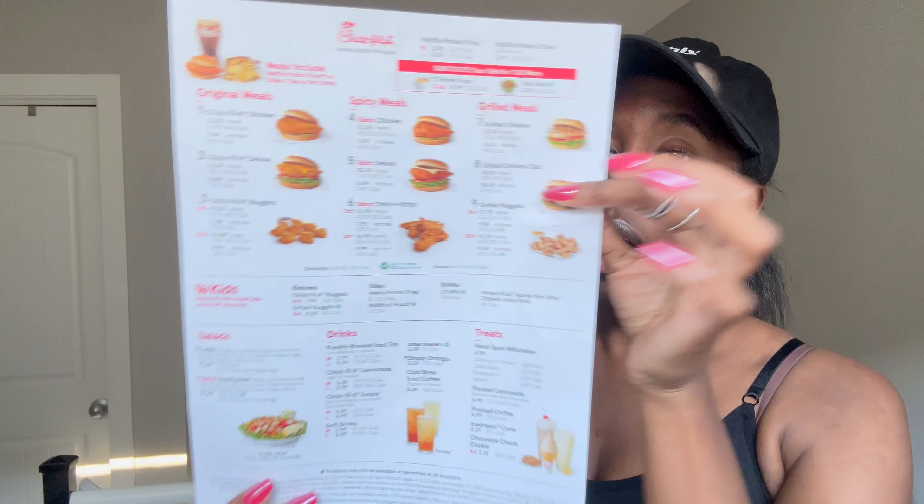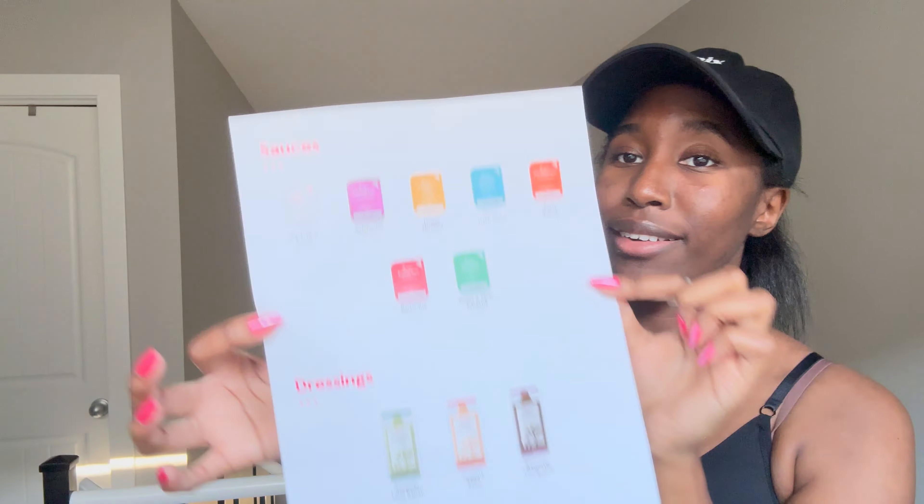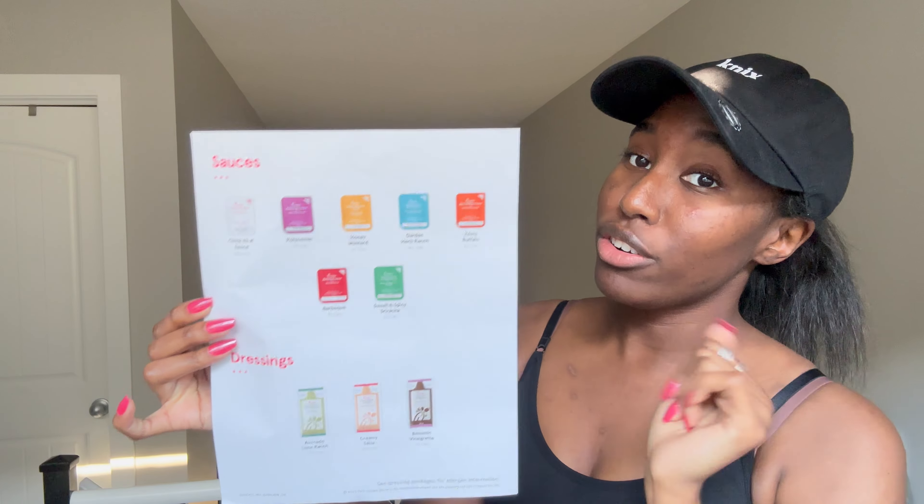I hope this was a somewhat informative review. I'm keeping it short because I want to dive into this food and I have assignments to finish for school. I will go back — not today, but I will — and try other items off the menu. If you have suggestions for what I should try from Chick-fil-A, or a sauce recommendation beyond the Chick-fil-A and polynesian sauce, let me know in the comments.